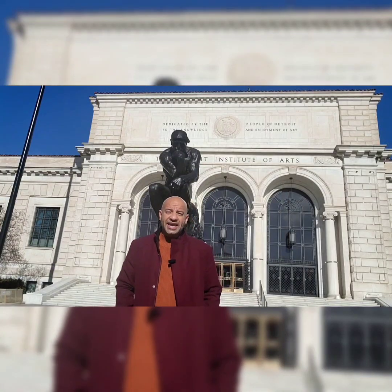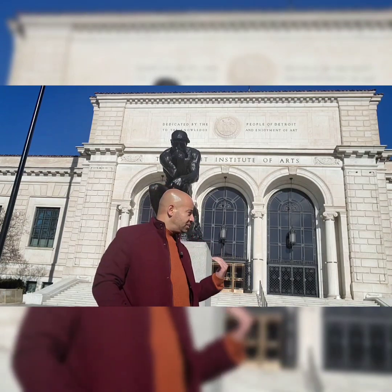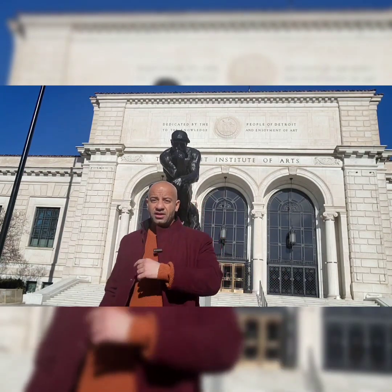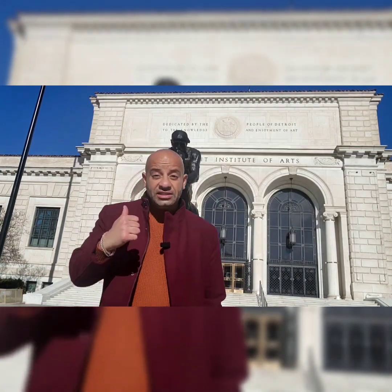We're at the Detroit Institute of Arts, also known as the DIA, here in Detroit, Michigan. It's pretty cool — it's pretty huge. It was rated number one by USA Today for Best Museum in the Country 2023. Let's go inside and see why.